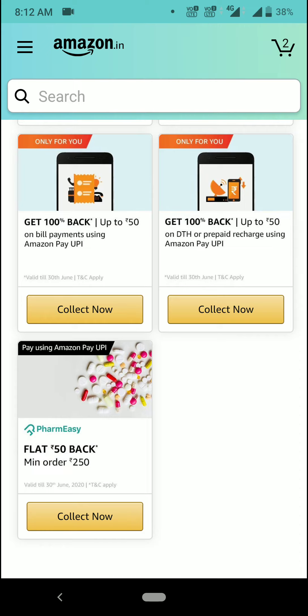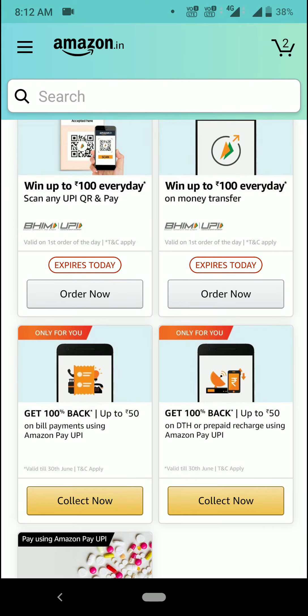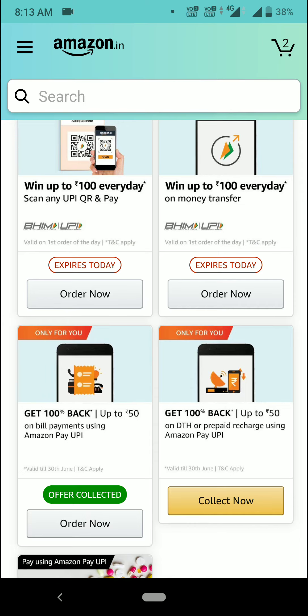There is also an offer for bill payment. For bill payment you will get up to 50 rupees — 100 percent cashback. If you do 50 rupees you will get 50 back, and if you do 100 or 200 you will still get 50 rupees cashback. Just collect the offer before doing the transaction.